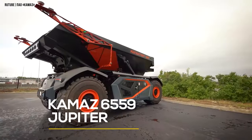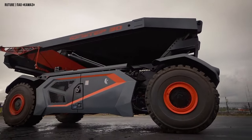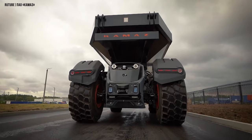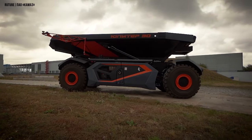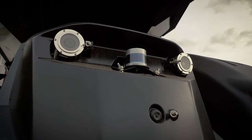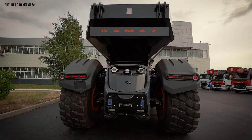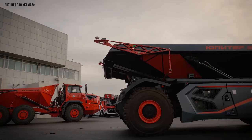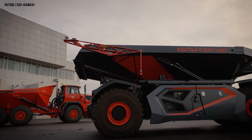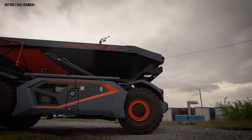Kamaz 6559 Jupiter. This cutting-edge driverless dump truck is designed to work in remote mines. With its advanced self-driving technology, it eliminates the need for human presence in hazardous areas. Equipped with a range of sensors and cameras, including 2D and 3D lidars, ultrasonic sensors, and radars, the vehicle ensures exceptional navigation. With its all-wheel drive and all-wheel steering system, it's also highly maneuverable.